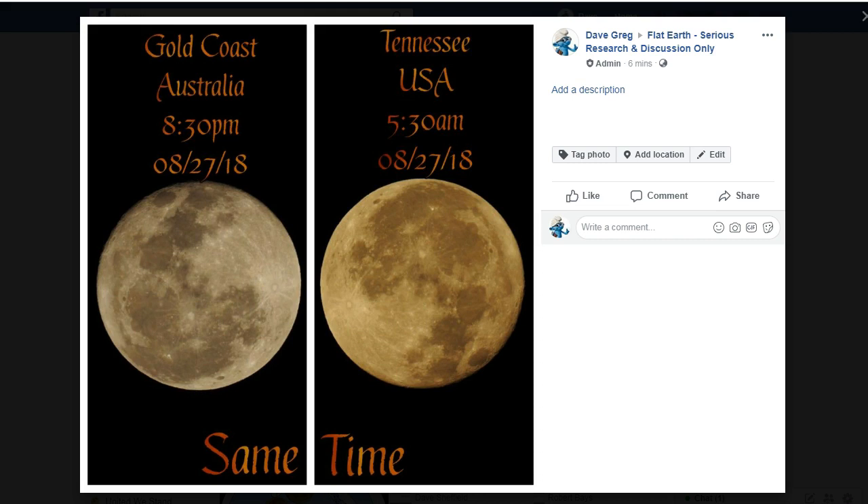In this video we're looking at a couple of photos of the Moon that were taken at exactly the same time from two different locations. The photo on the left was taken from Gold Coast, Australia at 8.30pm on August 27, 2018, and the image on the right was taken from Tennessee, USA at 5.30am on the same day, same time, and I believe with matching P900 cameras.